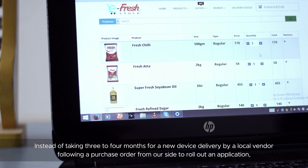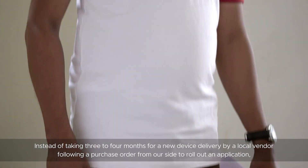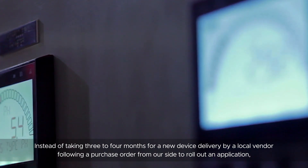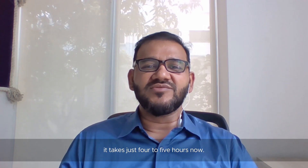Instead of taking three to four months for a new device delivery by a local vendor after getting purchase orders from our site to roll out an application, it takes just four to five hours now.